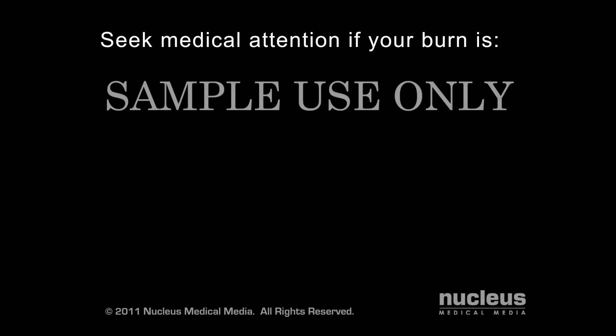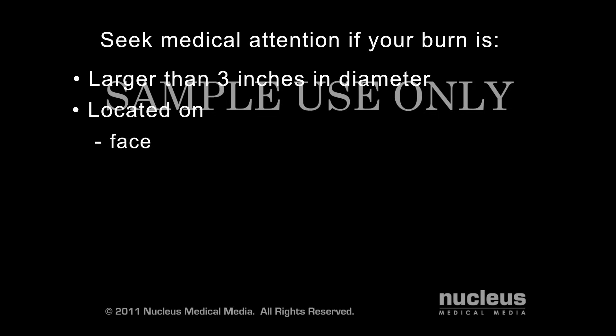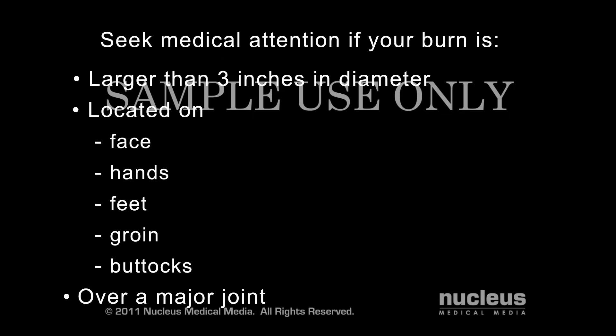You will also need to seek medical attention if your burn is larger than three inches in diameter, or if it is located on your face, hands, feet, groin, buttocks, or over a major joint.